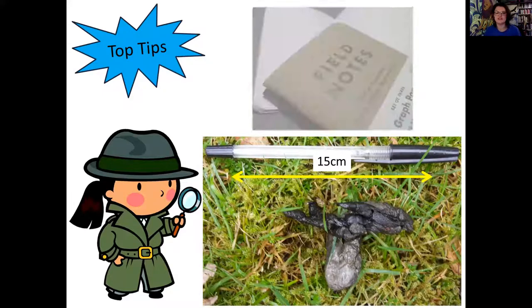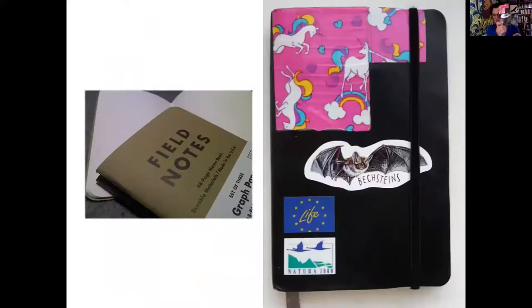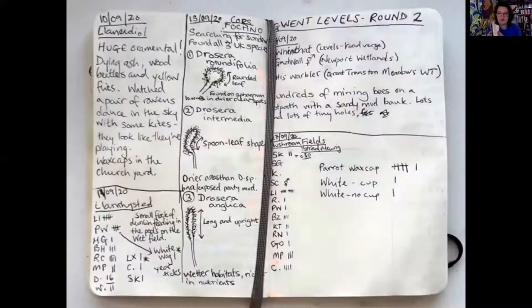Secondly, I'd recommend using a field notebook. I've been using this current notebook for about three years now. You can write whatever you want in there, use pictures, write in code. It's a great way of learning things because learning is a very unique process. Learning my own little rhymes and stories helps quite a lot when it comes to learning different species, so I would definitely recommend using a nature journal.